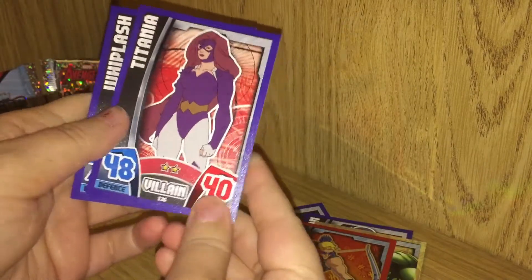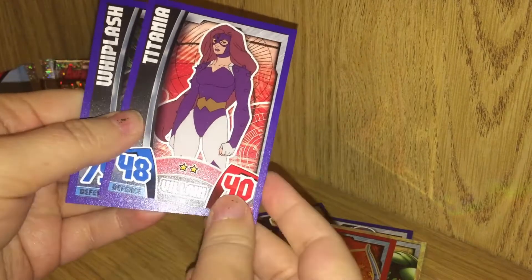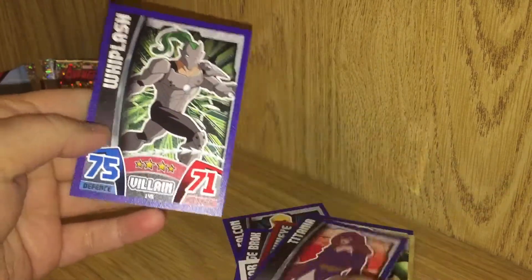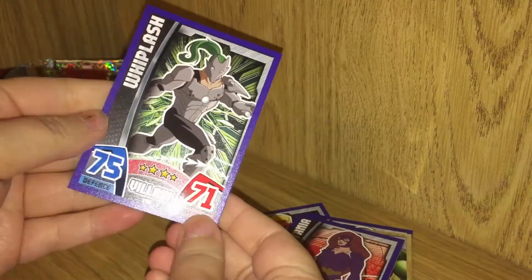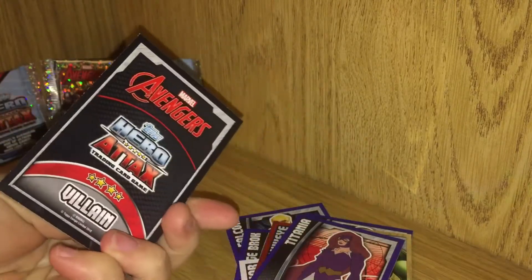And I think that's Titania — I might be saying that wrong. That is a villain; she just has two stars. She has a nice purple and white get-up. And Whiplash is our last card in this pack. I'm gonna open up the second pack now.